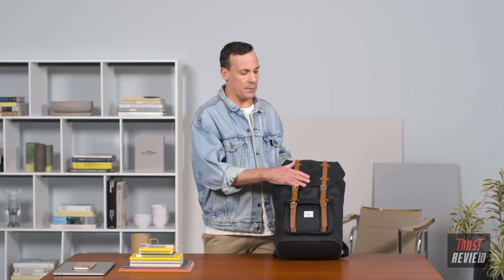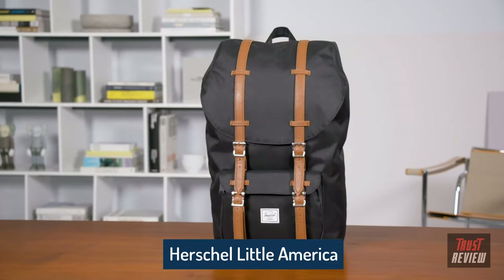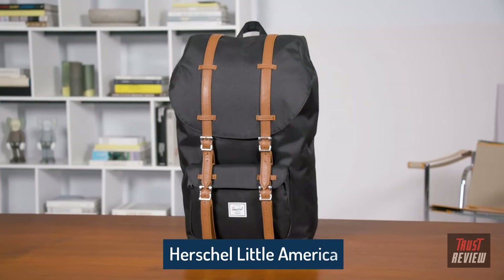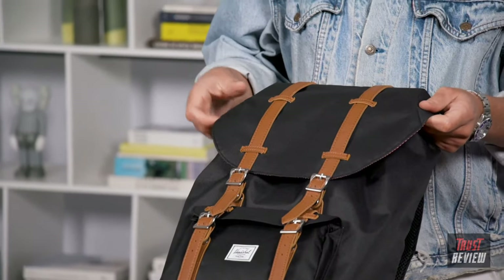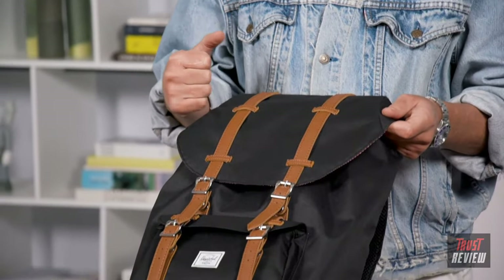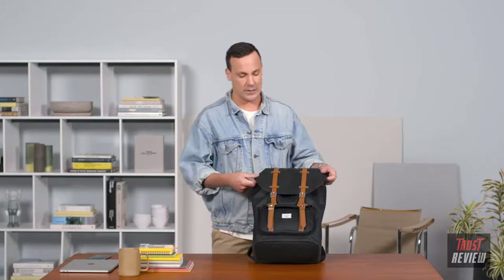Today we're going to be going through the feature sets of our Little America backpack, one of our most popular backpacks in our range. Originally created back in 2010 with the idea of timeless style, nostalgic features, and inspired by mountaineering. From the outside of the bag, we use a durable material called 600 Denier Polyester, which is great for abrasions, and on the underside of the polyester we do a light coating to keep it water resistant.